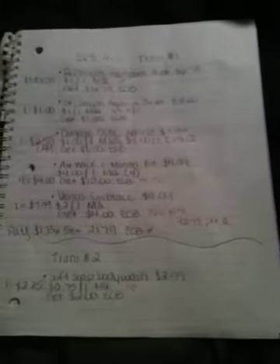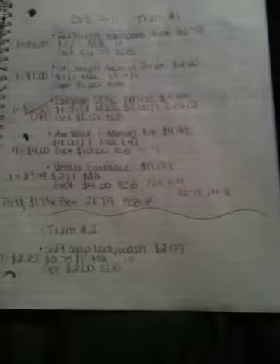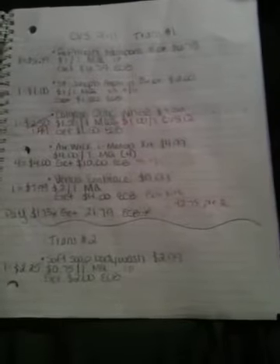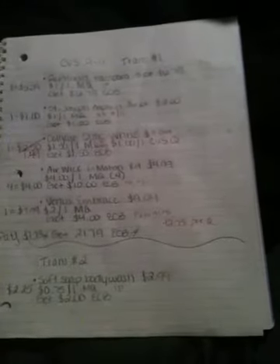Another thing I forgot to mention in the blog is with CVS — I'd have to check their coupon policy again — but from what I've read, when CVS has buy one get one free sales, you can use a buy one get one free manufacturer coupon with that sale as well, to get essentially two items for free. So technically if you combine that sale with a coupon, you'll get one product free from the coupon and one product free from the CVS sale. So that's something to keep your eye out for.